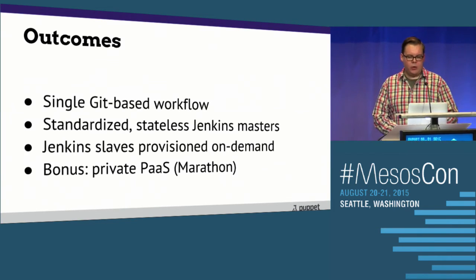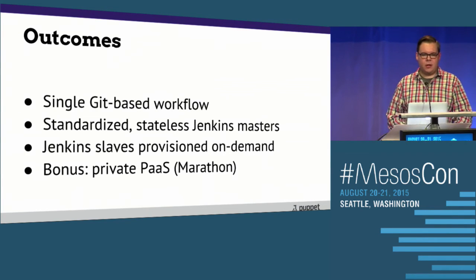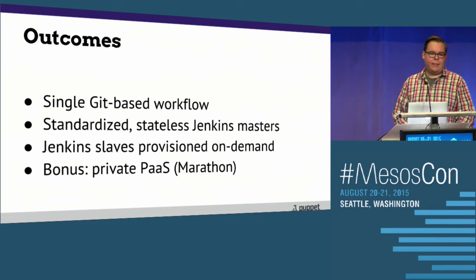We could have rewritten Jenkins from scratch as a highly available Mesos scheduler. But the fact of the matter is the Jenkins plugin ecosystem is really rich — we don't want to reinvent too many wheels. If we can already use plugins for HipChat or Slack notifications, shipping to Logstash, or using the job DSL plugin to put our configs in version control, why would you reinvent all of that?